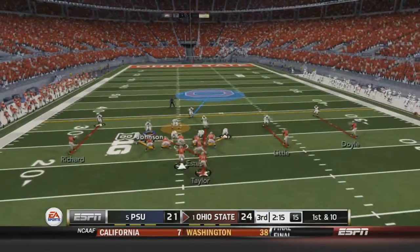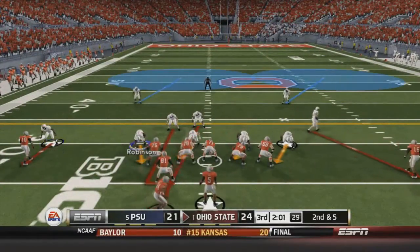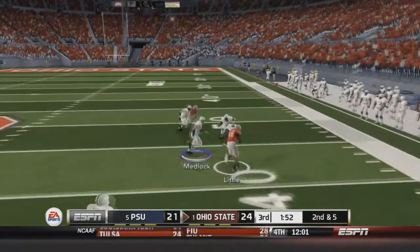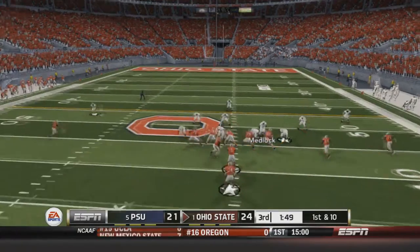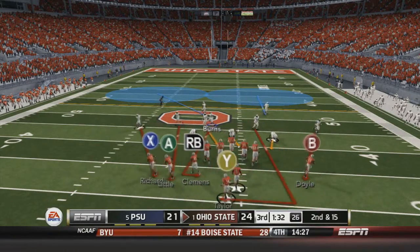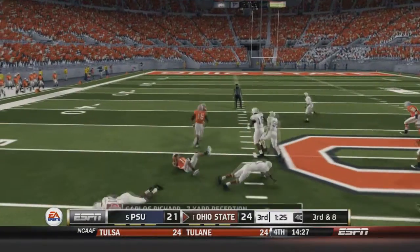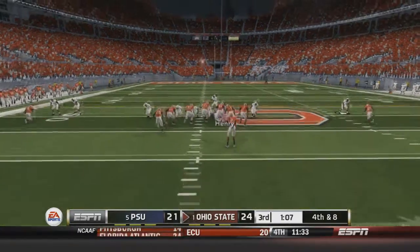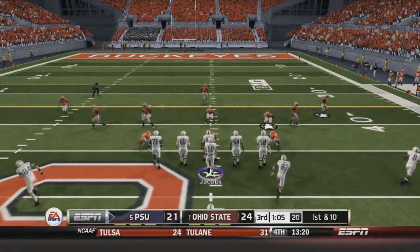Ohio State still leads by three through 15 minutes left in the third quarter. Neal hands to Taylor for five yards. Neal fakes and fires right to Little for a 17-yard pickup. Vince Little is having a game. First and ten: Neal fakes the handoff and is stopped behind the line for a five-yard loss — great play by Medlock. Second and 15: Neal fires left-hand side on a screen to Richards for seven yards. They'll have to punt. On fourth and eight, a direct snap to Leach goes nowhere — turnover on downs. Penn State gets the ball at the 45-yard line.